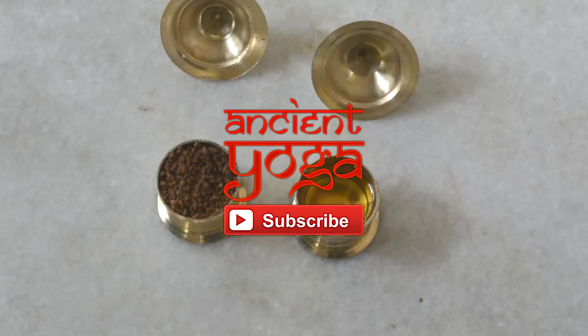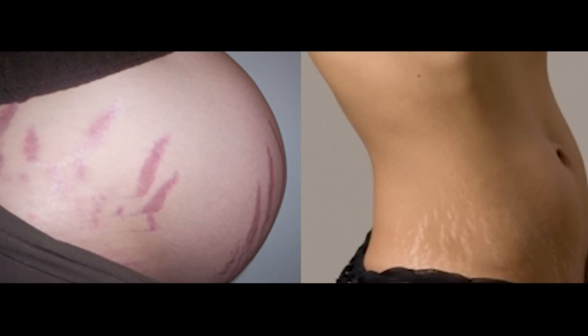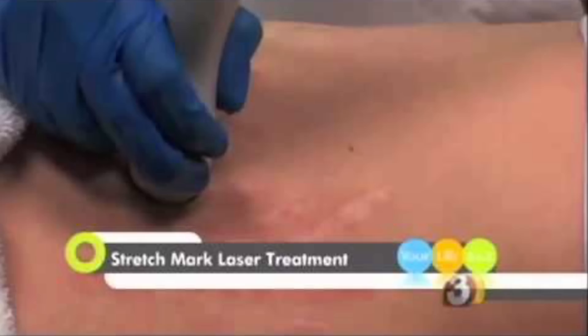Hi guys, welcome to Ancient Yoga for a holistic approach to life. Today I'll show you some of the oldest home remedies to get rid of those stubborn stretch marks. Stretch marks are not just common with pregnant women — most people in fact get them when they gain or lose weight drastically. There are plenty of products and treatments out there that claim to work, but not all of us want to use creams full of chemicals or invest in expensive surgical or laser treatment.